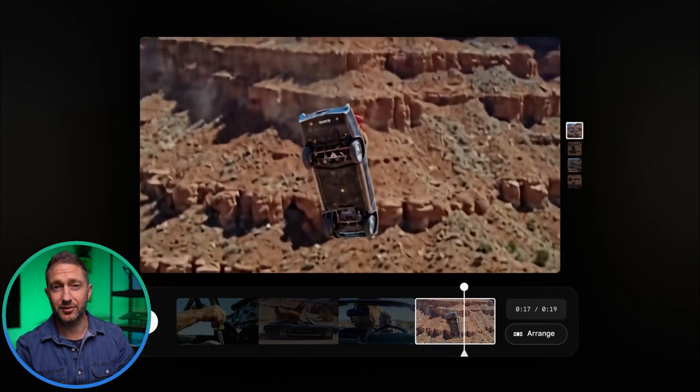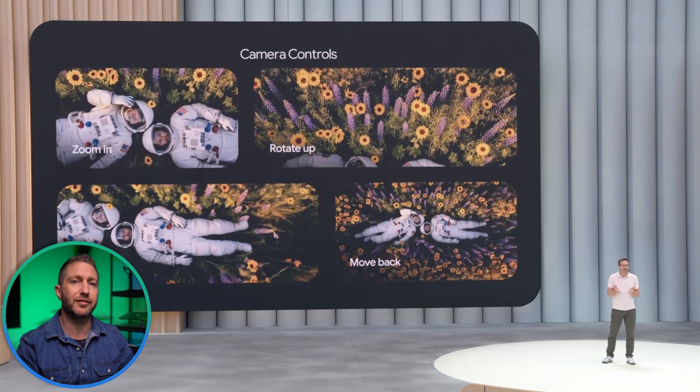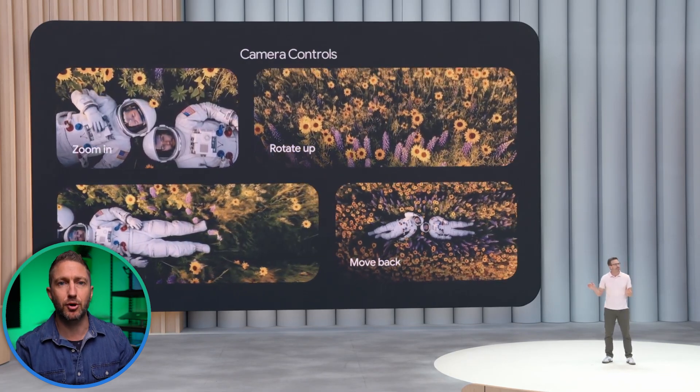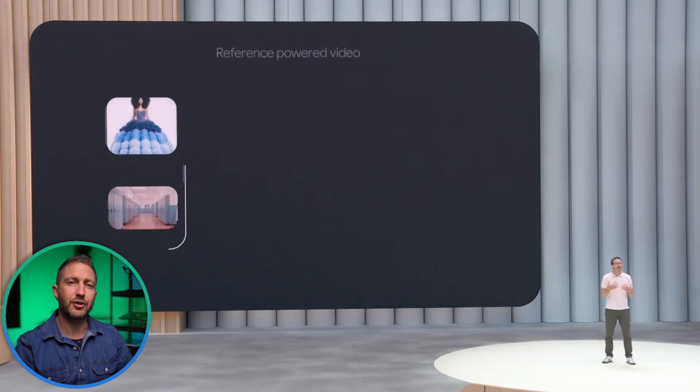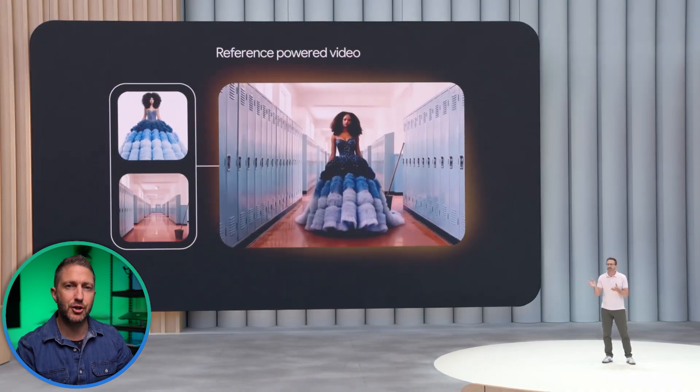Flow maintains the character design, the lighting and even the shot composition. If you want to change the angle, zoom in or shift the mood of the scene, you just adjust your prompt and Flow re-renders the clip. You can build shot by shot, stacking scenes like puzzle pieces. It's an intuitive, powerful way to create generated video — not just random clips, but consistent storytelling.